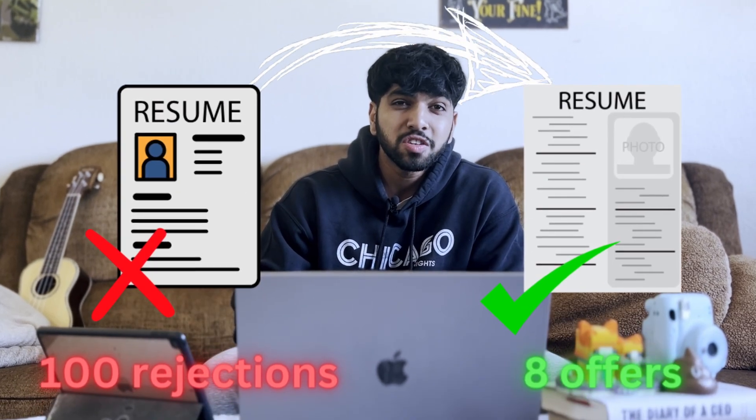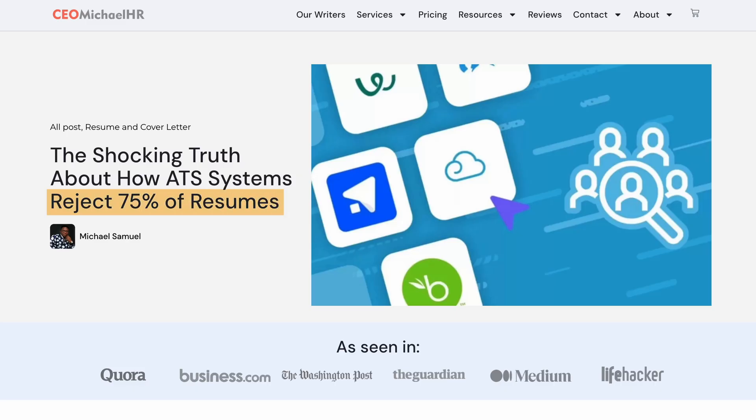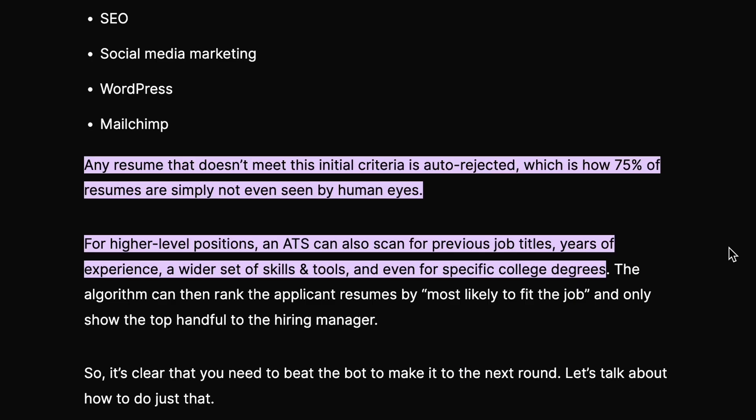The way the market is currently, using the right resume design, layout, and structure is essential to even hear back from employers. From my experience, over 50% of applications don't get a response, and other statistics show that 75% of resumes get auto-rejected through every application. This means that if you're getting a lot of rejections, chances are the problem is with your resume.